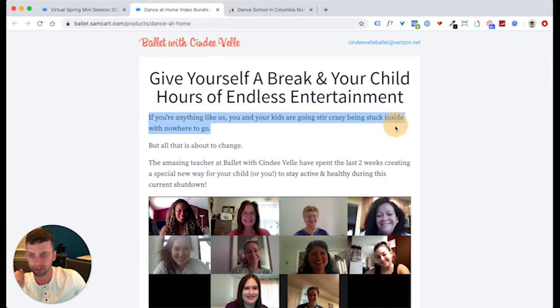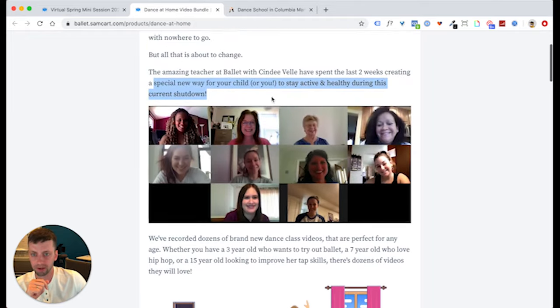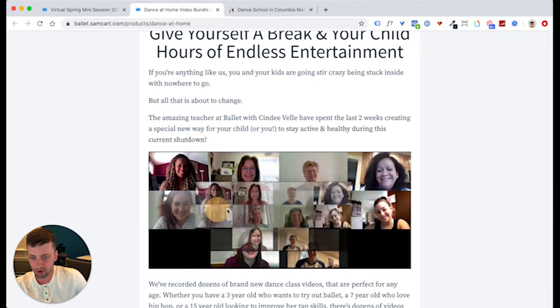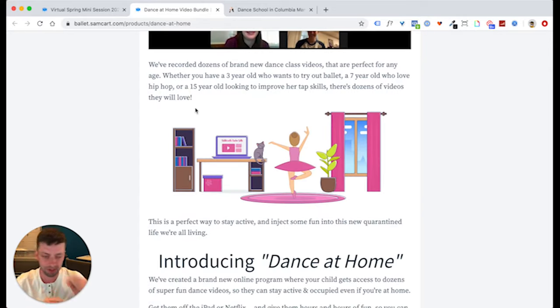Reading through the copy: 'If you're anything like us, you and your kids are going stir crazy with nowhere to go, but all that's about to change. The amazing teachers at the studio spent the last two weeks creating a great new way for your child — or you — to stay active and healthy during the current shutdown.' As we created the videos, we realized some were conditioning and fitness videos, so the moms could actually take these too. We incorporated that into the message. And then — proof: every time you make a claim, prove it. We claimed the teachers spent two weeks making this, so we proved there are real teachers here by showing photos from our Zoom planning calls.